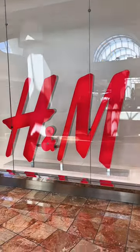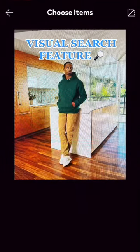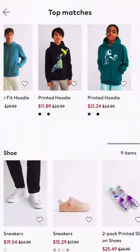I bet you didn't know these two H&M hacks. First is their visual search feature. Using their app, just take a photo of any outfit you like — it doesn't have to be from H&M — and they'll show you similar versions of each item.